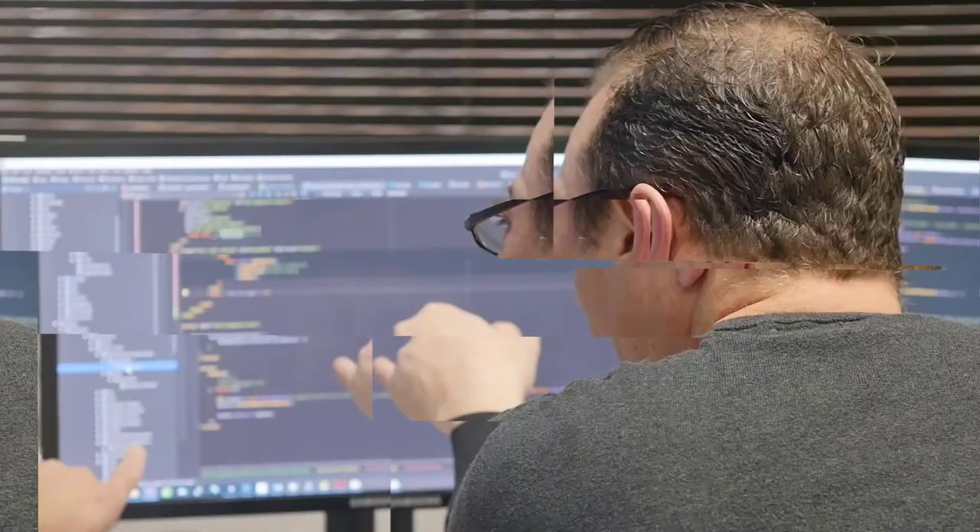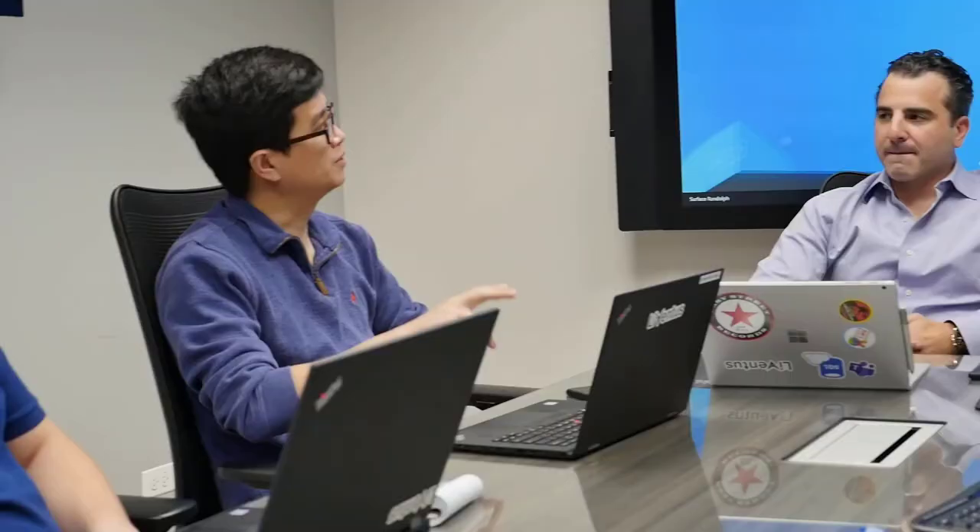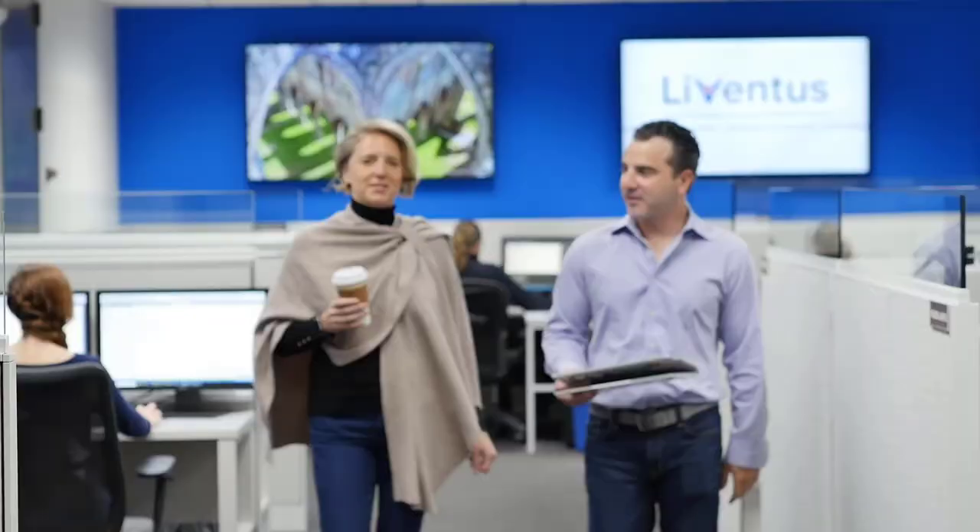We love to code, integrate, and see our clients succeed. We're not happy unless you're successful using the tools that we deliver, and we don't stop until you're satisfied. We build long-term partnerships. We are here for you for the long term. Leventus, where innovation in automation, fintech, and e-commerce is realized.